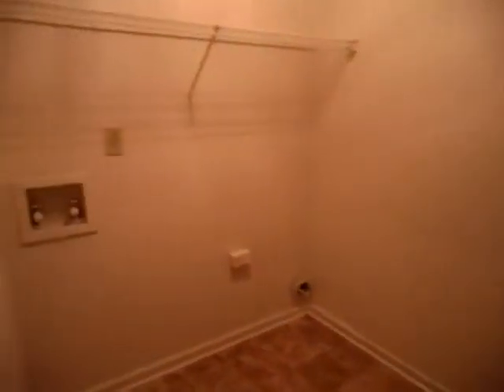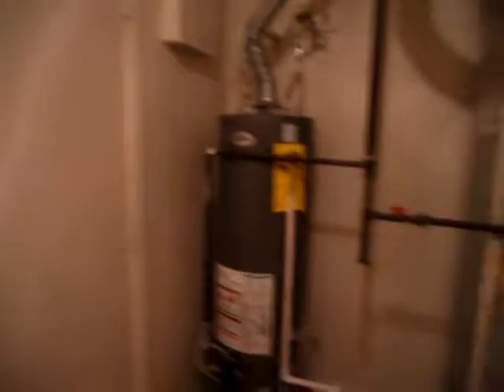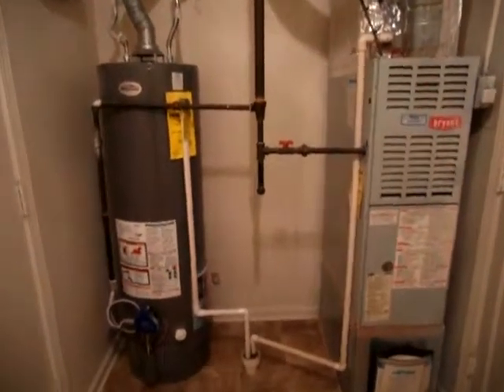Here we have the washer/dryer hookup area as well as the furnace and HVAC. Water heater as well. We have a two-car attached garage.